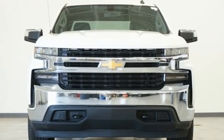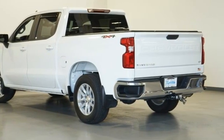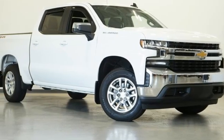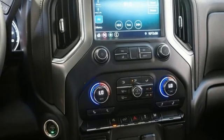Intercooled turbo V8 engine, 4-wheel drive, engine auto stop-start feature, trailer brake controller, streaming audio, Wi-Fi hotspot, heated steering wheel, trailer hitch receiver, electronic shift on the fly, and automatic transmission.